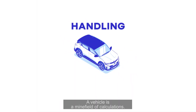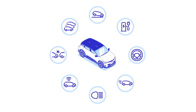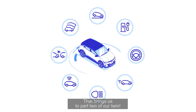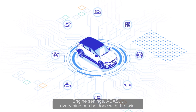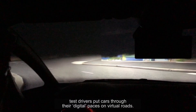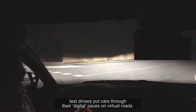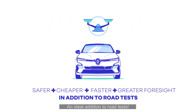A vehicle is a minefield of calculations. You have to check that everything works as planned. That brings us to part 2 of our twin. Engine settings, ADAS — everything can be done with the twin. Seated behind a driving simulator, test drivers put cars through their digital paces on virtual roads. Safe, affordable and fast — an ideal addition to road tests.